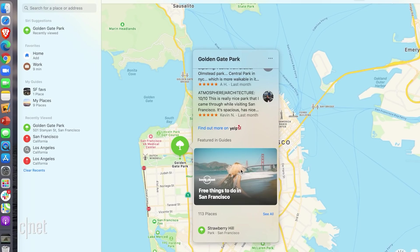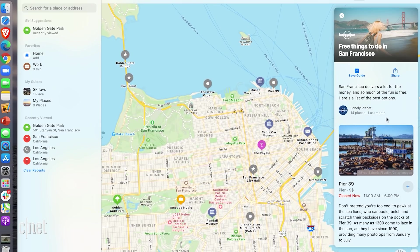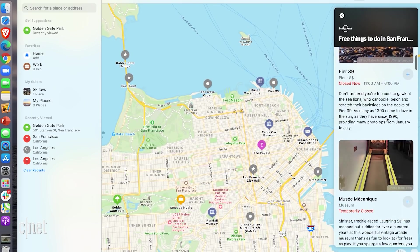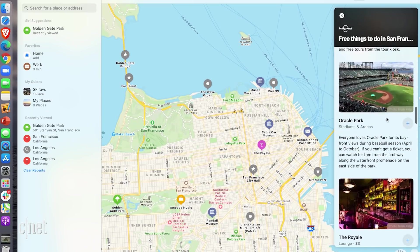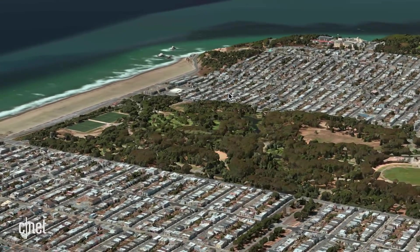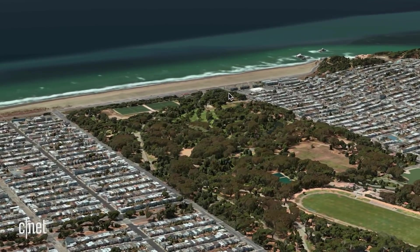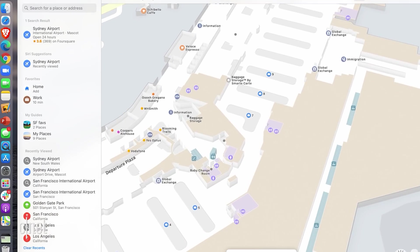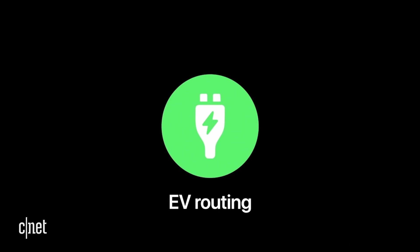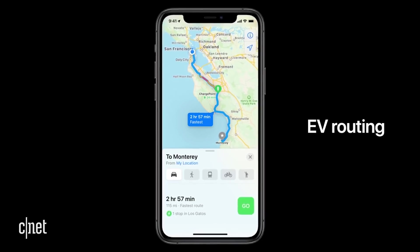Moving on to another useful feature update: Maps. The new Maps app on Big Sur lets you explore new places with guides from trusted resources, or ones you make yourself, marking your favorite restaurants, parks, and vacation spots to share with family and friends. You can also find 360-degree views of places like Golden Gate Park in San Francisco with the Look Around feature. There are pretty detailed indoor maps of major airports and shopping centers. And if you have an electric car or scooter, you can use EV routing, which will let you know things like where charging stations are, the weather, the elevation, and your electric vehicle's current charge level while on your route.